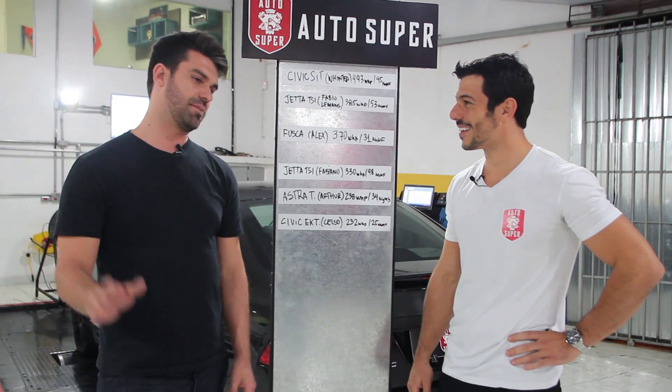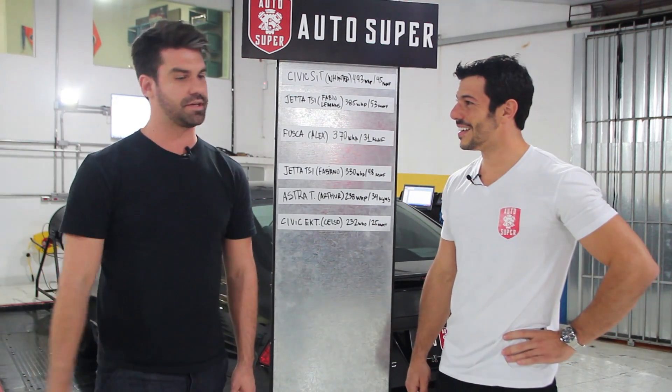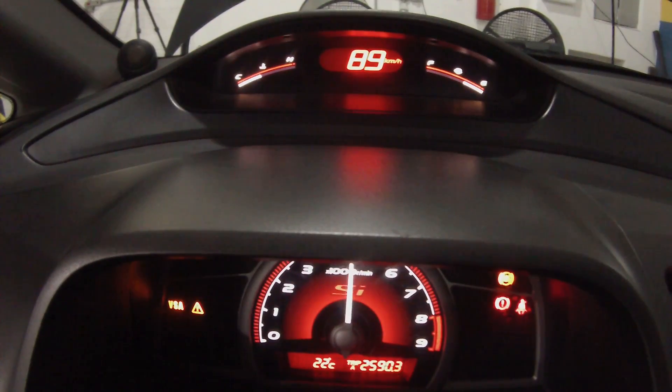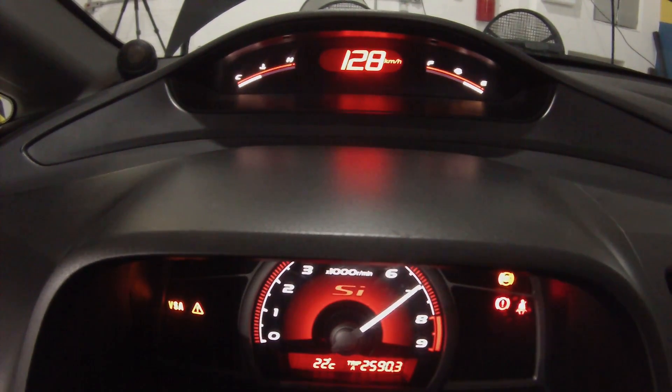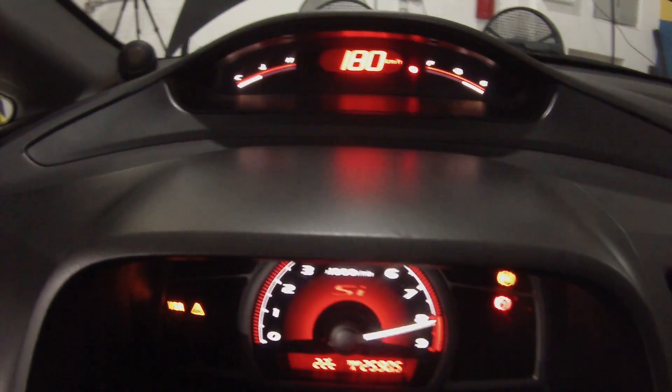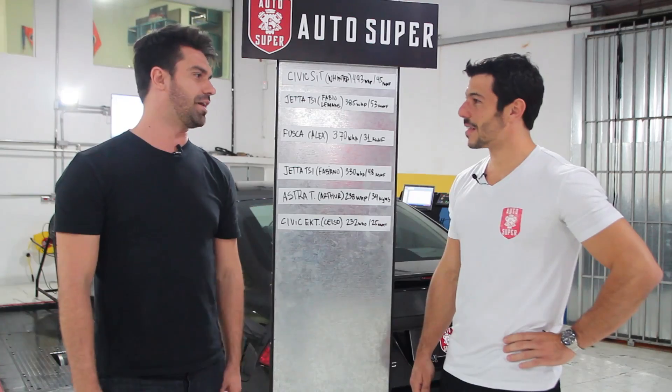É aquela história, né — rondinha, você sabe. Pouquinha pressão, vem potência demais. Pouca dor de cabeça. Giro pra caceta, cara — oito mil e oitocentos RPM. Carro liso, liso, liso. Você consegue usar ele até no dia a dia e acelera bacana. Tô bem feliz com o carro, bem feliz com o resultado.